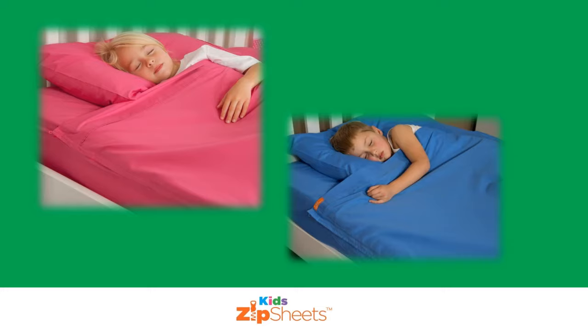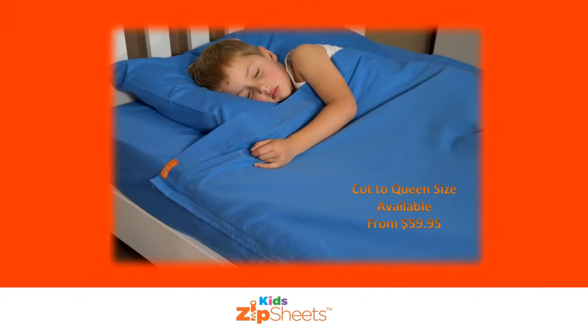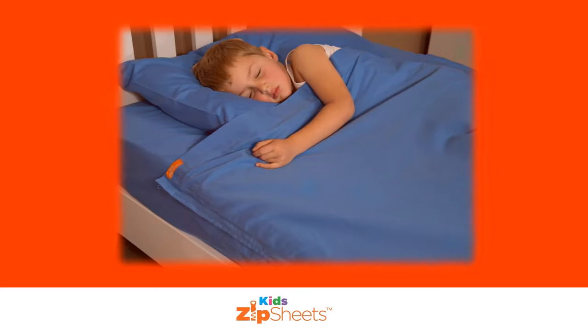What if making the bed only took 60 seconds instead of 5 minutes? How much time would that save you if you have 4 beds to make up? Forget tucking in those loose sheets that only come out every day only to be tucked in yet again. With a Zip sheet, it's just one sheet. It's so simple the kids can do it.